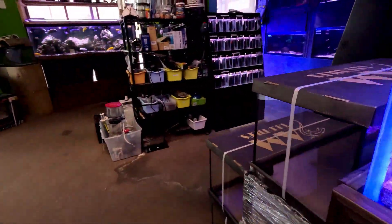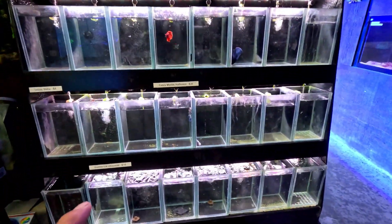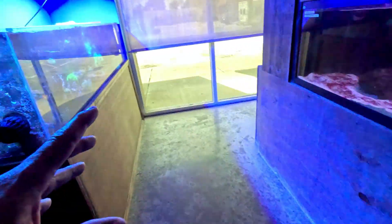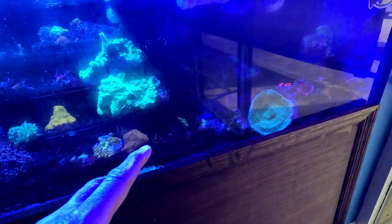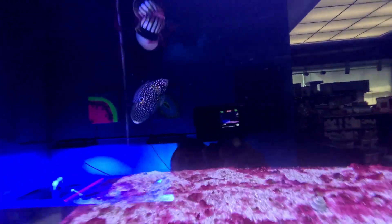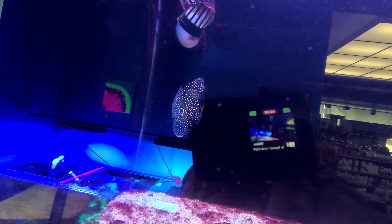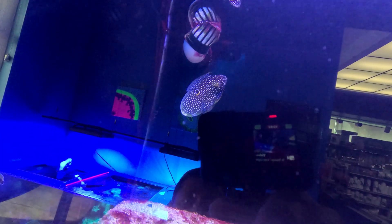Back here they have their betas. These beta filters they have are nice. Here's a frag tank — the frag tanks where they're growing out corals. Oh, that's a beautiful little blue fish. These are all saltwater. Oh man, that's beautiful right there — a marine beta. I've never seen one of those before — $150. That is beautiful.